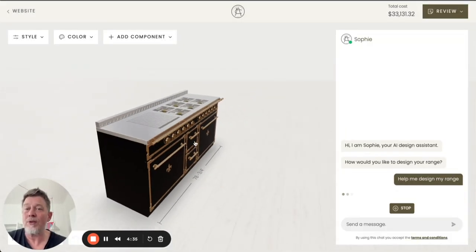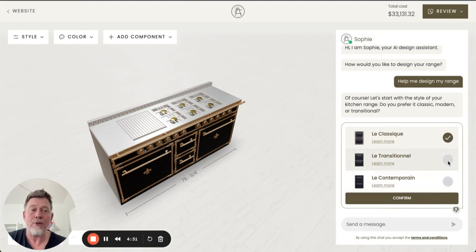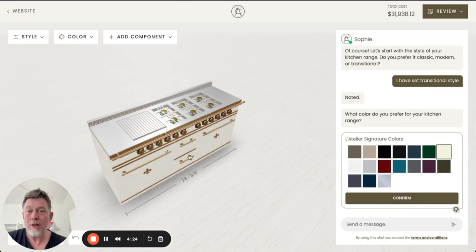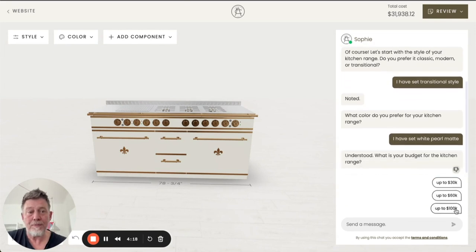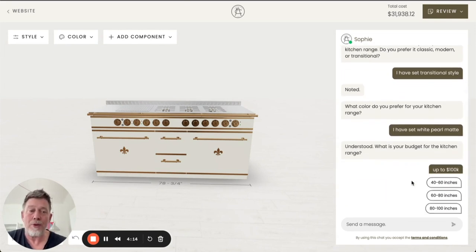If a user decides to get help designing a range, we will take the user through a very intuitive experience where they can pick, for example, a style, their preferred color — which we will change immediately — and their available budget and the desired width of their range.